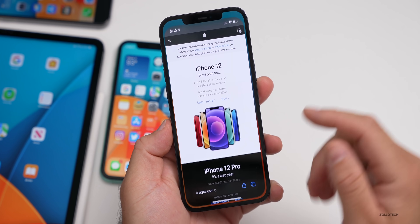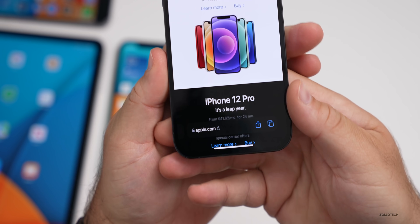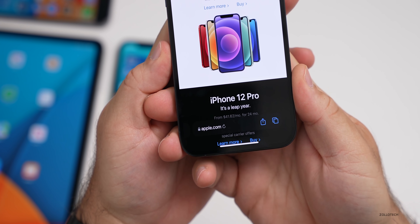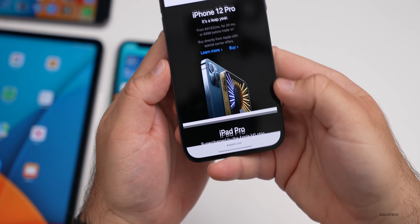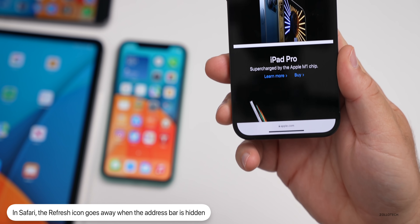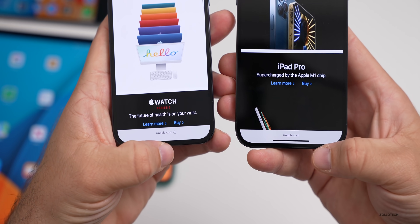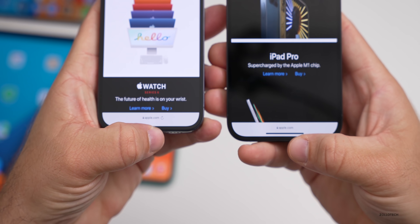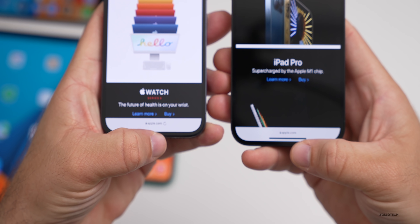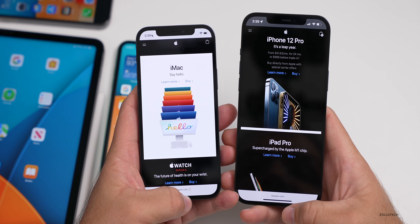They've updated Safari again. In beta 4 they refined the bottom bar and added a refresh icon in the address bar. Now in beta 5 the refresh icon goes away when you scroll, whereas in beta 4 it stayed visible while scrolling. So here's beta 4 on the left with refresh at the bottom, and beta 5 on the right without it.